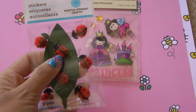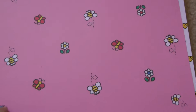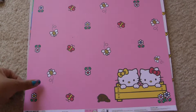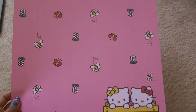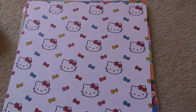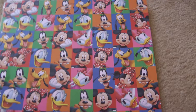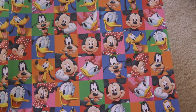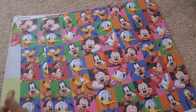My daughter also picked out these two stickers — Ladybug and Princess. She wanted Kitty Cat for her book, so I purchased these Kitty Cat papers: the Hello Kitty Garden collection and the Hello Kitty Ribbon collection. I also purchased two of the Disney Mickey and Friends Portrait collection because she wants Minnie Mouse on her book too, so I thought I could fussy cut those.